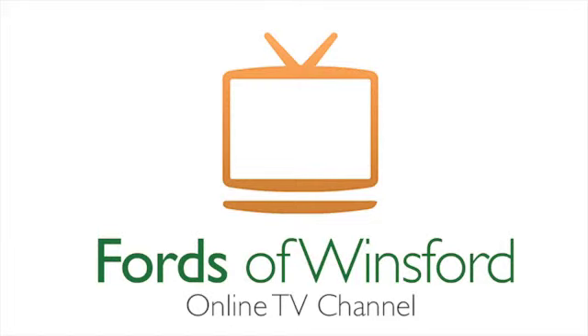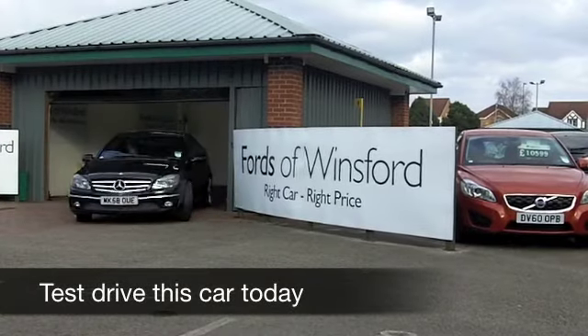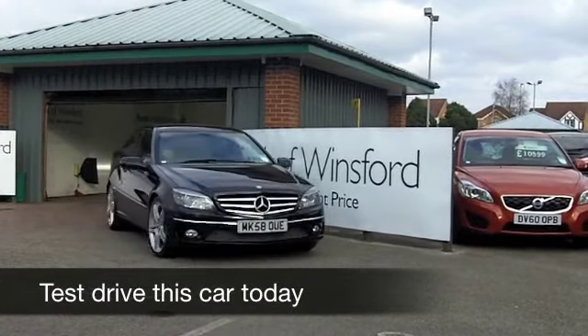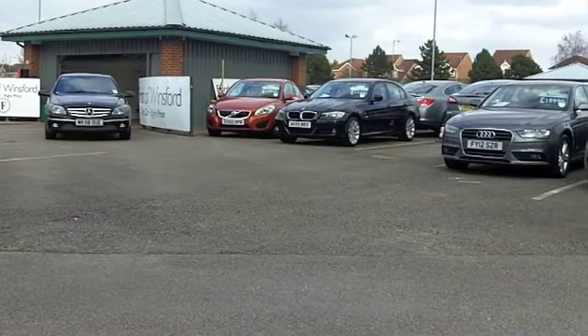Here we have a brilliantly styled CLC 180 Compressor Sport Edition from 2008, which has only covered about 29,500 miles. That really is nothing for its year.